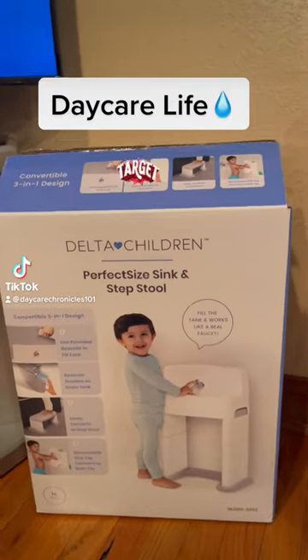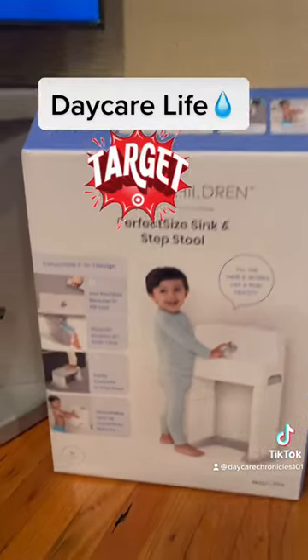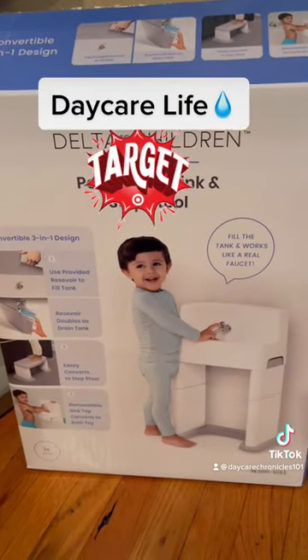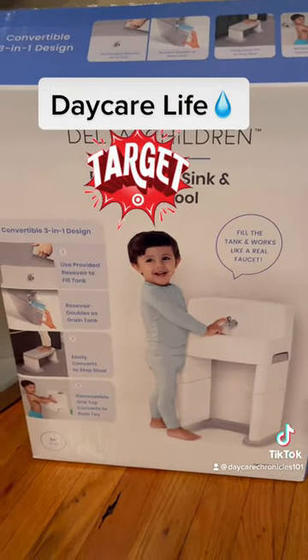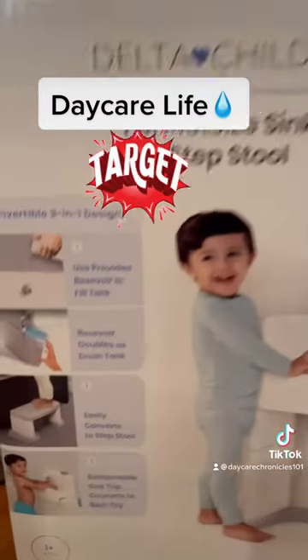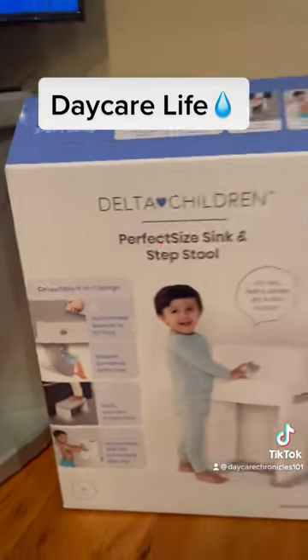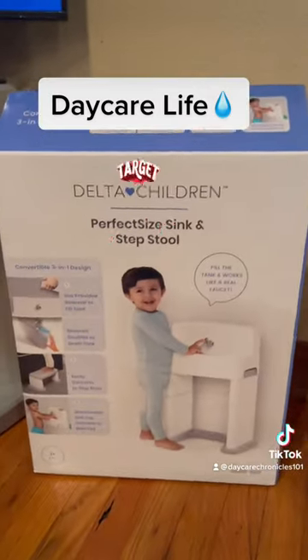Hey everybody, listen, I want to share something with you that I saw today in Target. It's the Delta Children's Perfect Sink and Step Stool. So it can be a sink or it can be a step stool. It was $39.99 at Target.